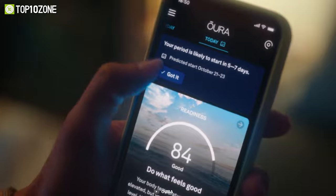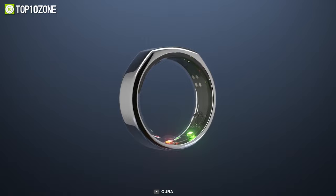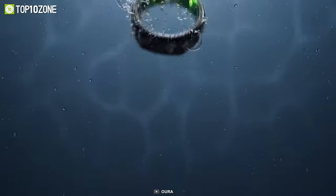All this information can be conveniently viewed from a dedicated app. As it's built from titanium, it's incredibly durable and lightweight. Plus, you don't have to worry about getting it wet, as it's also waterproof.